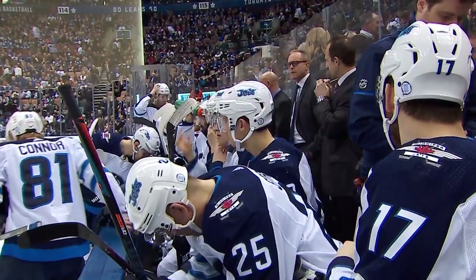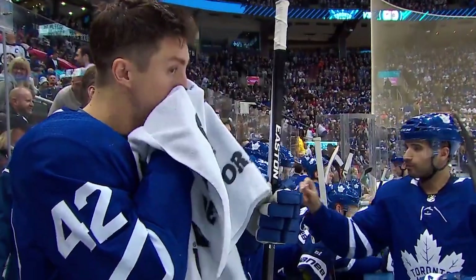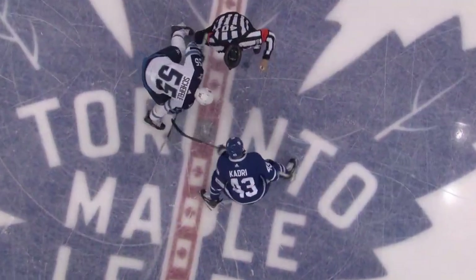Canada's hope for a cup in 2018, all under one roof tonight in Toronto. The 104-point Winnipeg Jets and the 101-point Toronto Maple Leafs locked in their places in the standings.